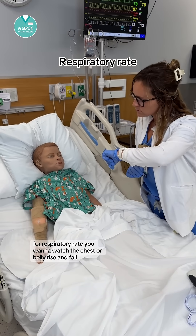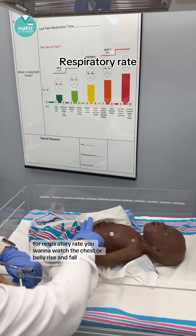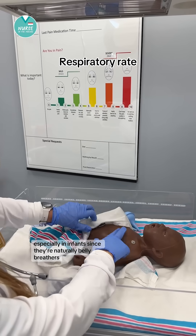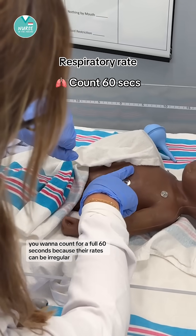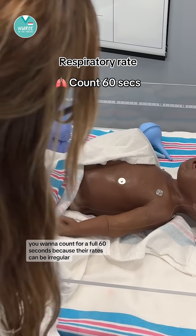For respiratory rate, you want to watch the chest or belly rise and fall, especially in infants, since they're naturally belly breathers. You want to count for a full 60 seconds because their rates can be irregular.